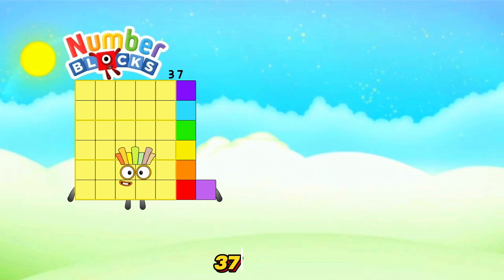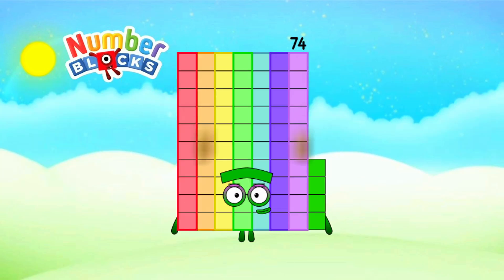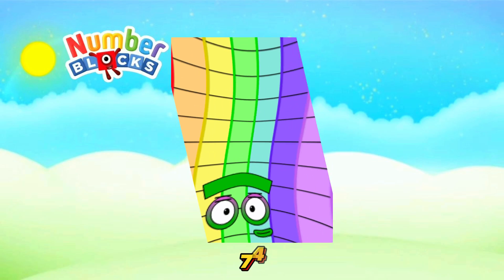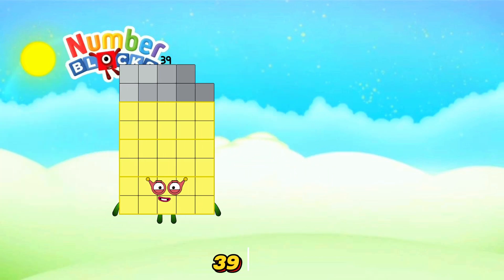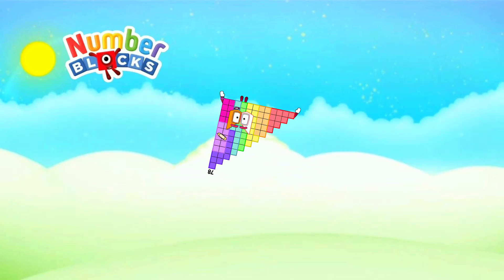37 plus 37 is equals 74. 39 plus 39 is equals 78.